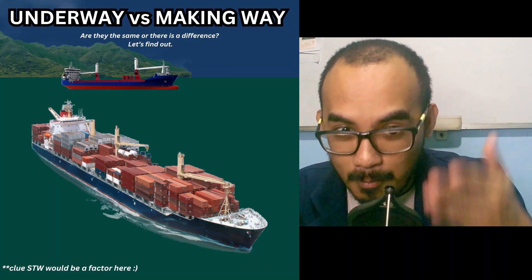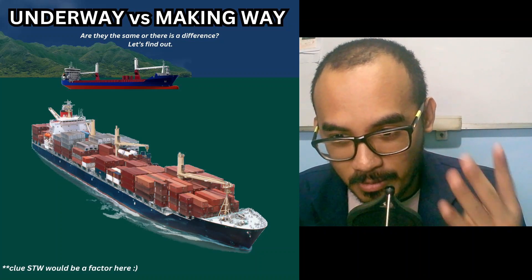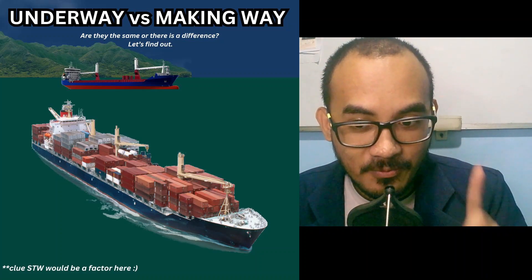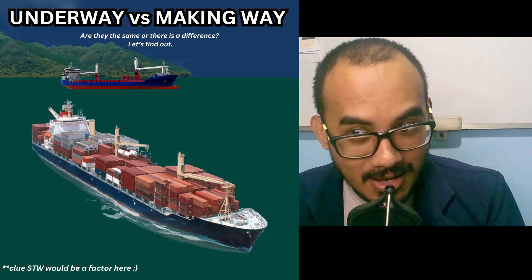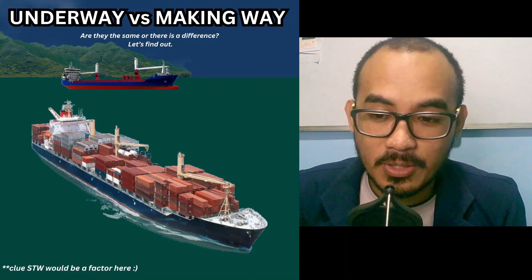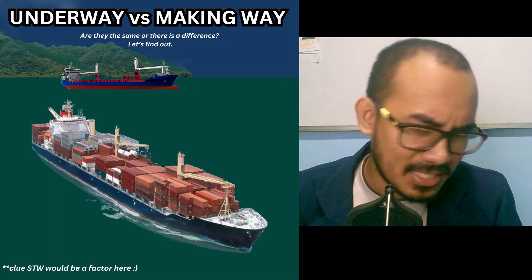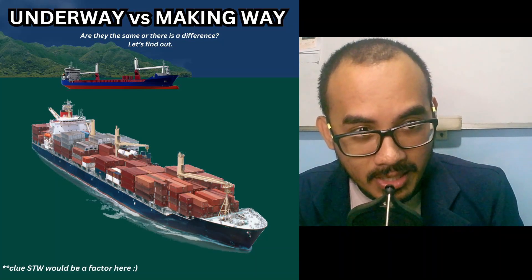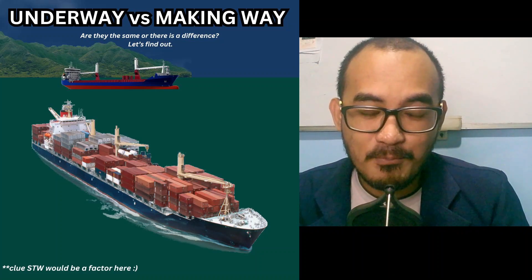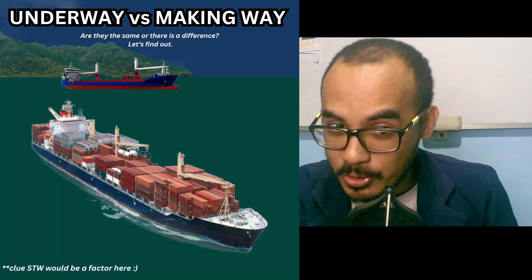Situation four: a vessel is moving upriver at five knots, but there is a five-knot current against it, so the GPS speed over ground shows zero. The vessel's speed over the ground is zero, but it is still moving with respect to the water. Therefore, the vessel is underway but not making way.